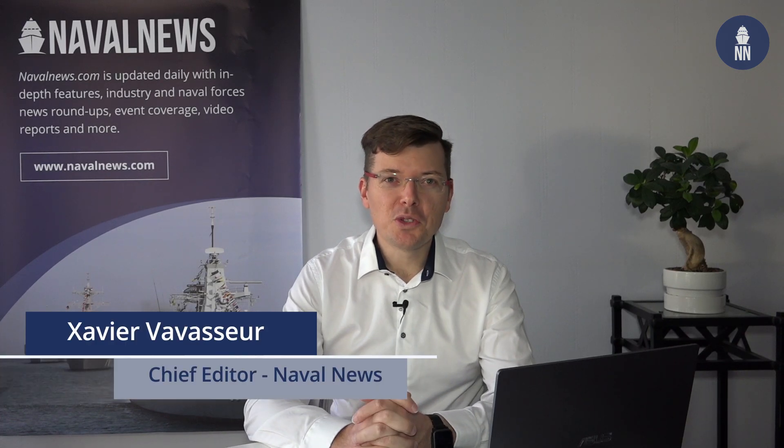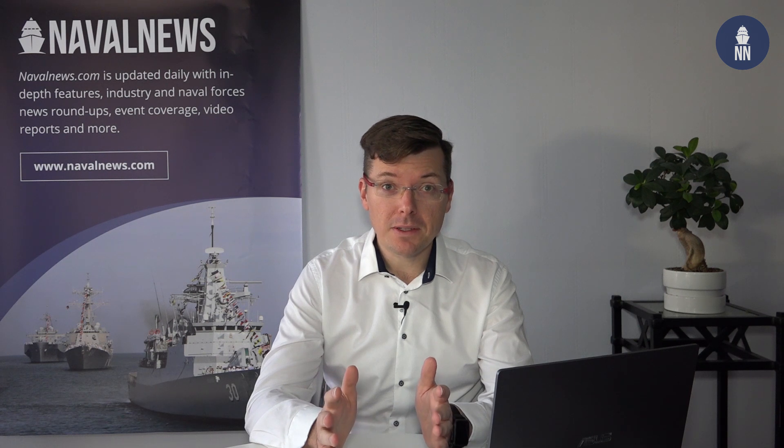Hello everyone! We are starting this week our coverage of Euronaval online. As the event this year is in digital format, make sure to check back with us all week long as we will be publishing some great content on a daily basis with both on-site and remote interviews.